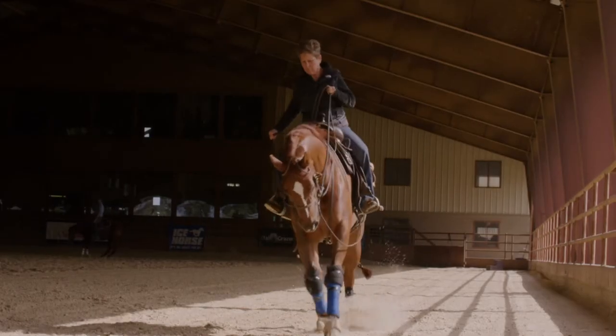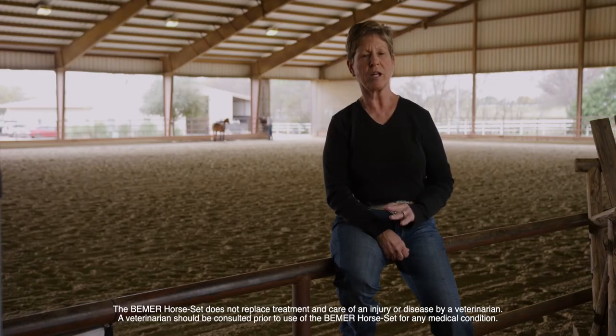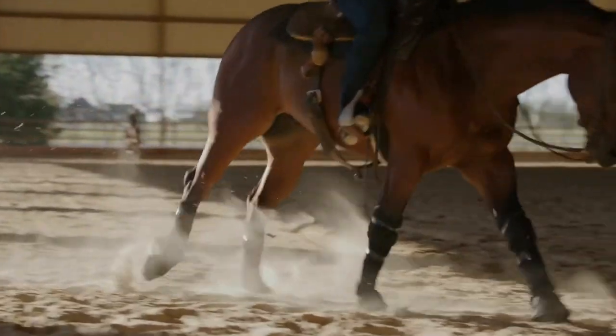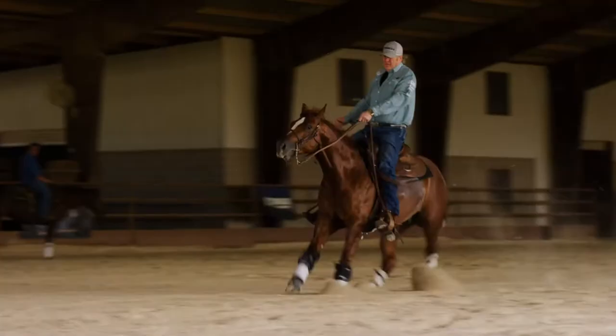We have a mare that has had a chronically sore back — I mean, chronically sore. She's a very physical mare, and we use the Beamer product on her every single day with no symptoms whatsoever of a sore back. And that was after having her deal with a sore back for a year.